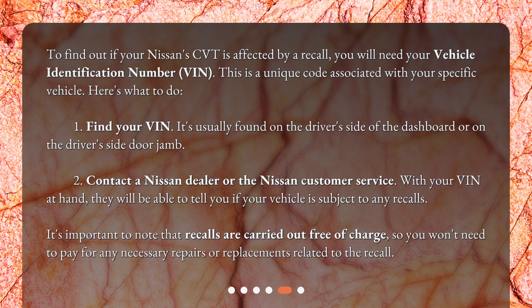It's important to note that recalls are carried out free of charge, so you won't need to pay for any necessary repairs or replacements related to the recall.